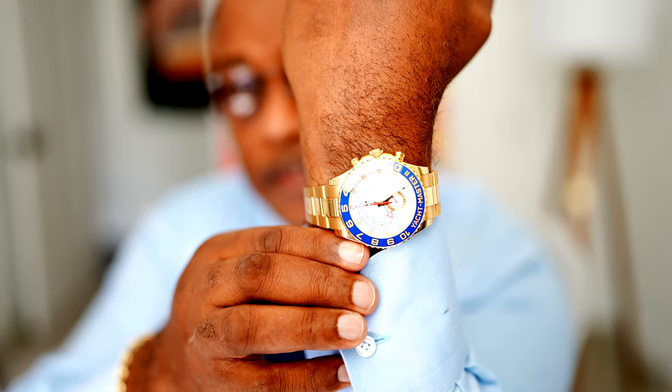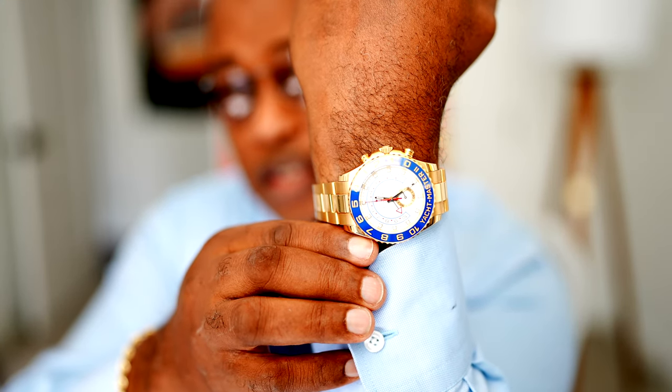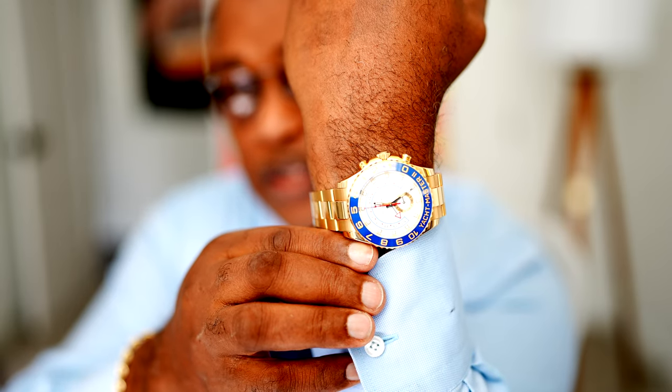I took delivery of this watch today. It cost me $51,000. I'm not doing this to brag or to boast. I'm doing this to impress upon you why you need to start a business. I'm going to show you me going in, buying the watch, the process, charging my credit card $51,000.